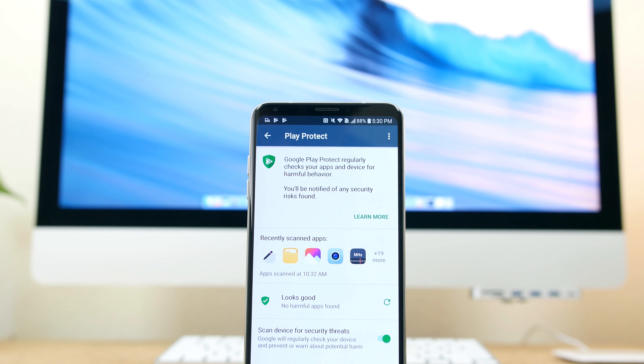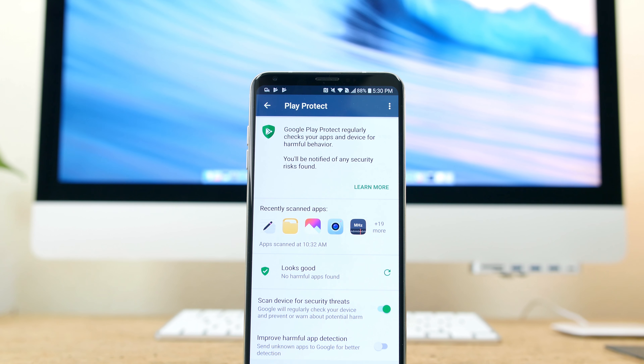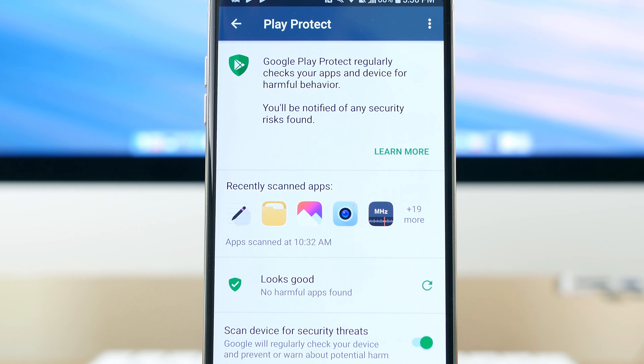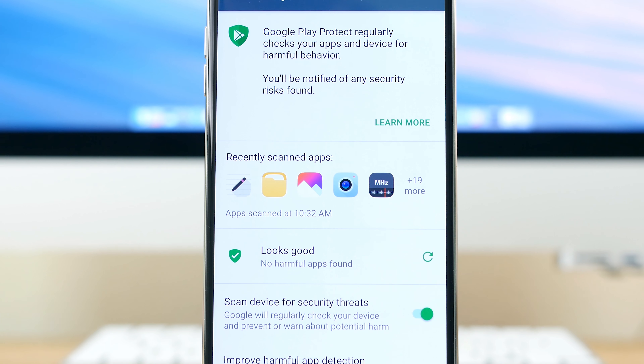Also, while on the topic of apps, Android Oreo includes a new Google Play Protect security feature that scans a bunch of apps to protect users from malware and malicious activity.